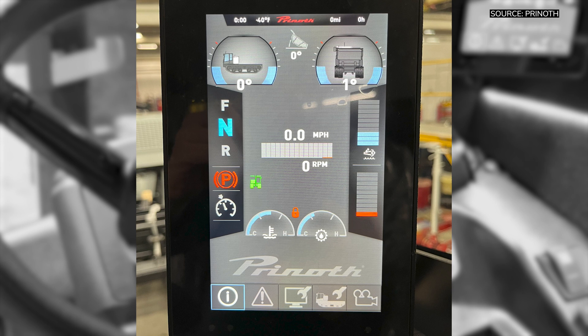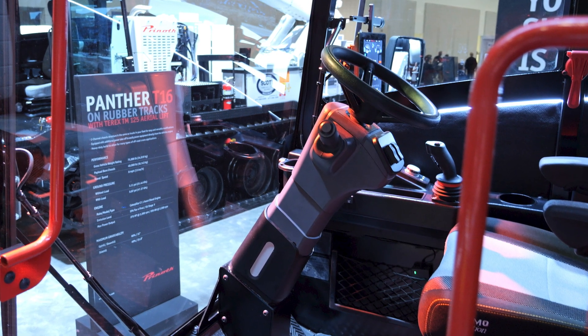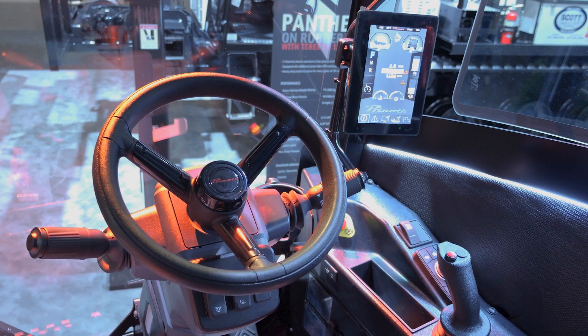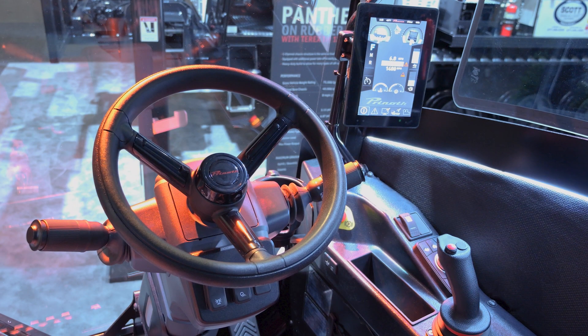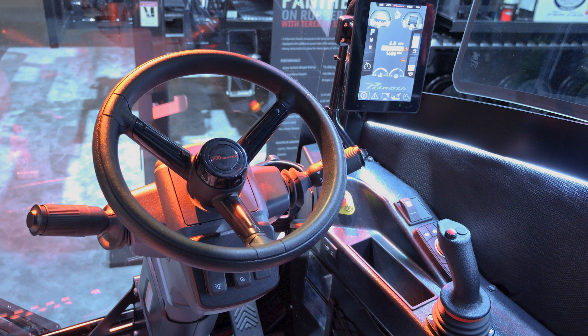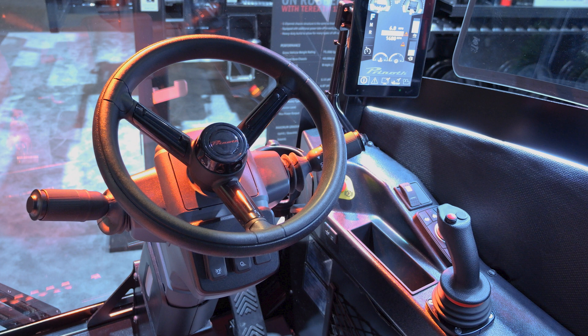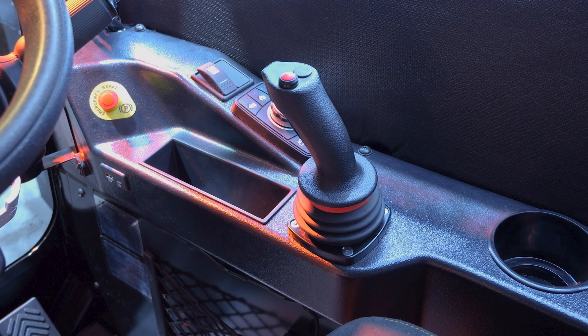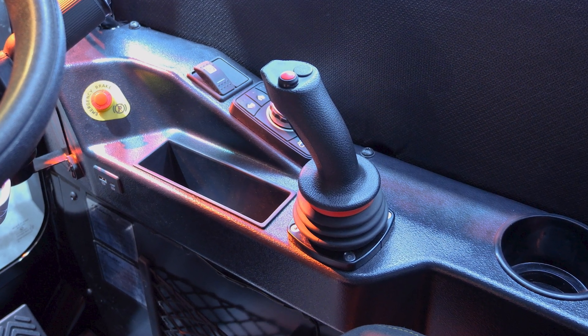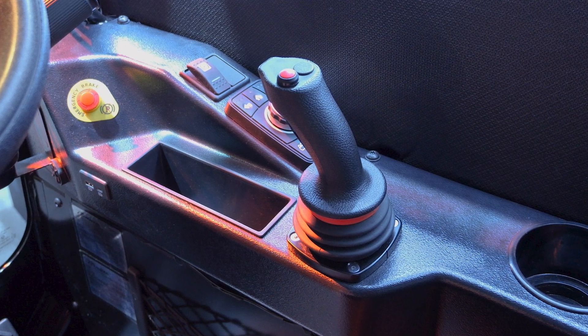There's a very robust new steering column with a premium feel. Lights, window washers, and horn are all on one side. It telescopes and pulls down to get it close to you for comfort. The new joystick design is very nice: front to back is dump and back-to-frame, and right to left is rotation for the rotator.